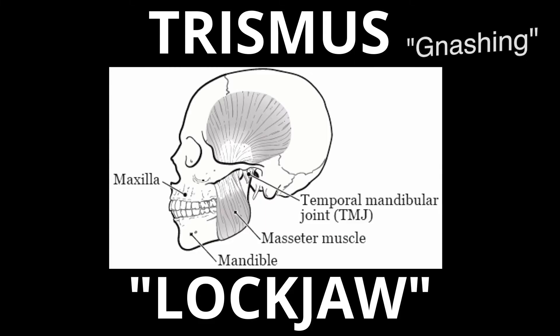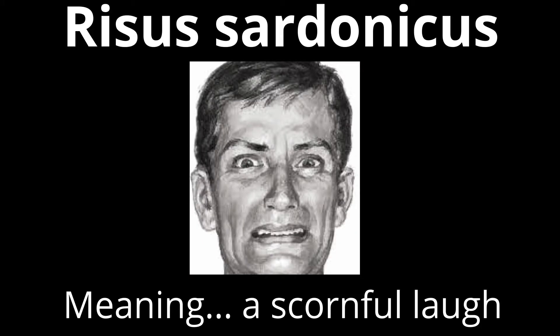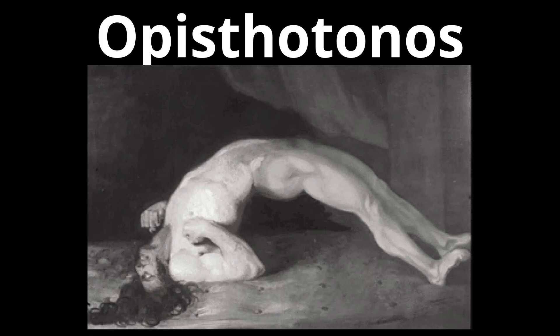There are four types of tetanus: generalized tetanus, neonatal tetanus, local tetanus, and cephalic tetanus. The most common type, accounting for about 80% of cases, is generalized tetanus. This type starts at the head and makes its way down the body. It begins with trismus, meaning gnashing — also another name for lockjaw — which involves the muscles of chewing. Then risus sardonicus can occur, meaning a scornful laugh, causing a spasm of the facial and neck muscles. This evolves to opisthotonus, a spasming of body muscles causing the legs and arms to become rigid, arms pulled up to the body, fists clenched, and a backward arching of the head, neck, and spine. These muscle spasms and stiffness of the neck, abdomen, and chest may cause difficulty breathing, and can continue intermittently for up to a month.